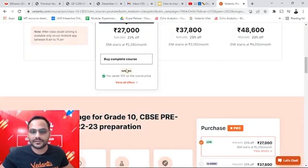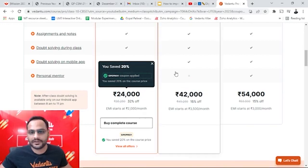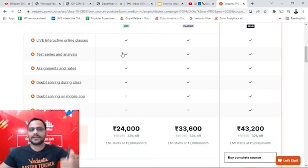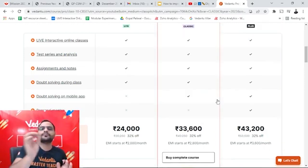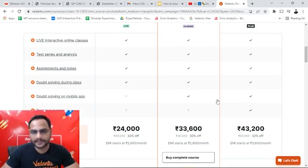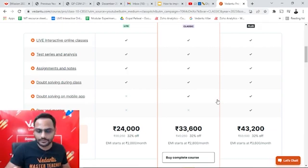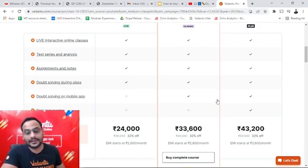Now we will change the code — we will write GPE PRO 1 at the end, and as soon as you apply, you can see you are getting 20% off on all ProLite, ProClassic and ProPlus. In ProLite you get all the features: live classes, test series, assignments, notes and doubt solving during the class. In ProClassic, for students who want a little more help with their doubts during study time, ProClassic gives you access to Vedadu's doubt solving app where you can ask as many doubts as you want — just click a photo of the doubt, post it in the app and you'll get the solution.